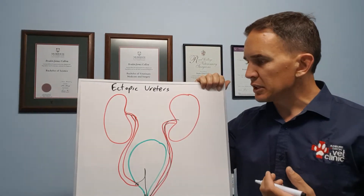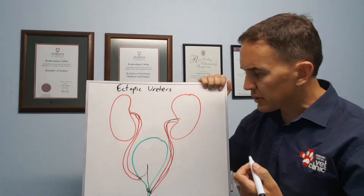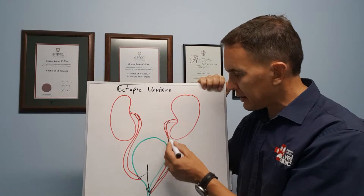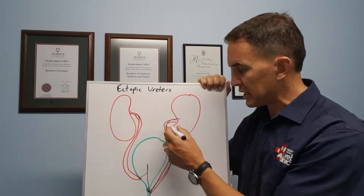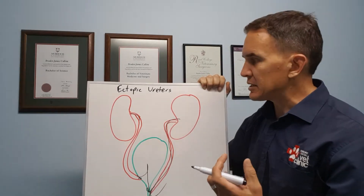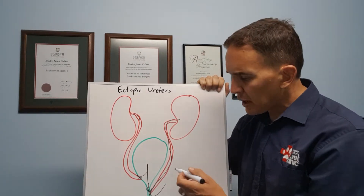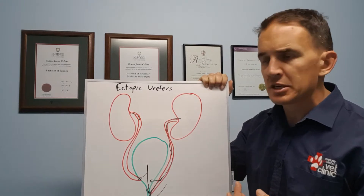This is generally a surgical condition. The various surgical options depend on what's going on — if one kidney is draining correctly and the other has an ectopic ureter, we might remove that kidney and ureter so the animal relies on just one kidney. About two-thirds of a pet's kidney function is surplus to requirements, so an animal can function quite well on one kidney, and that's probably the most straightforward treatment option.